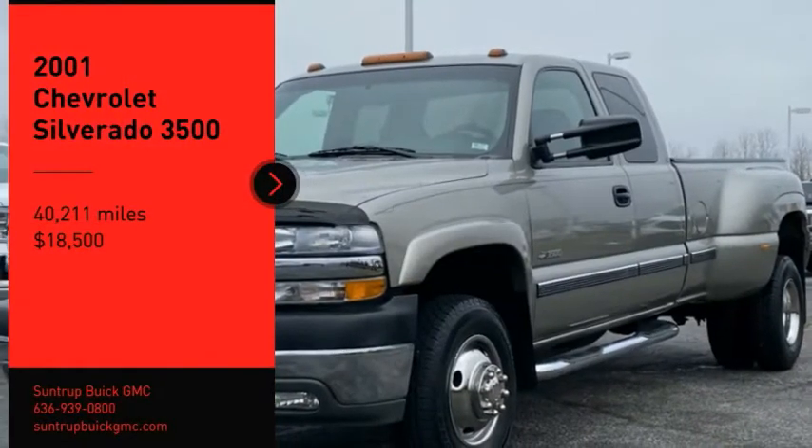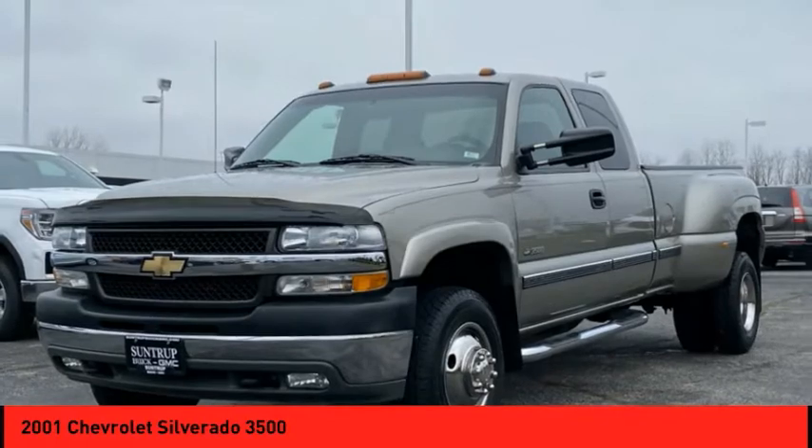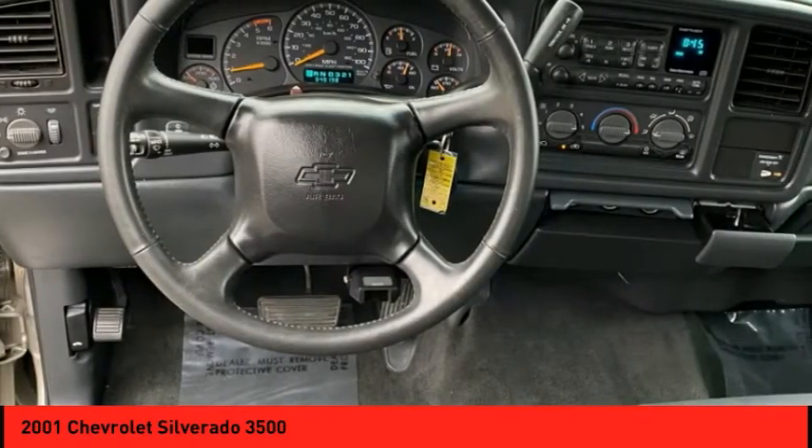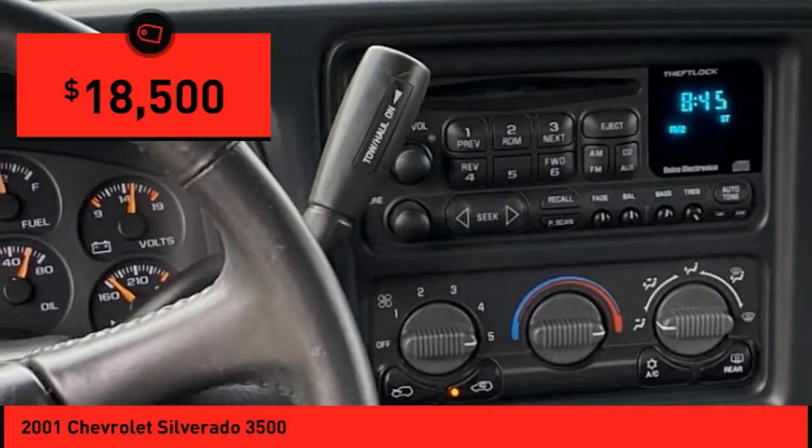Make a great choice today with the 2001 Silverado 3500 HD. Pros? Everything. Cons? Nothing. And it is priced below $20,000.